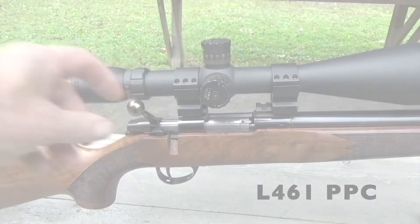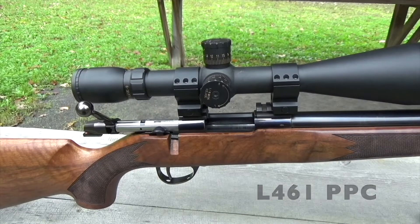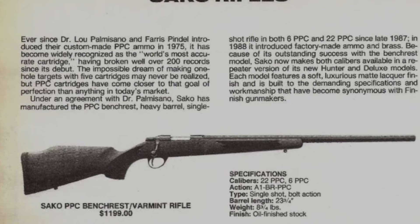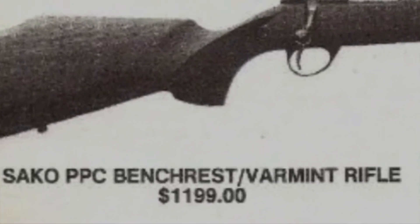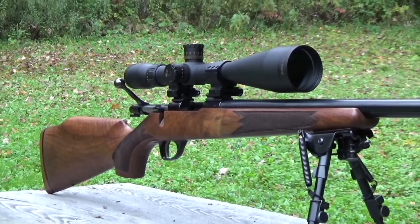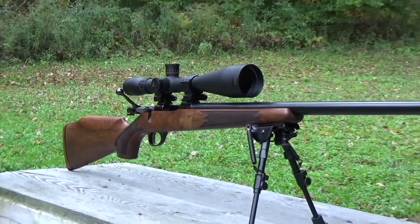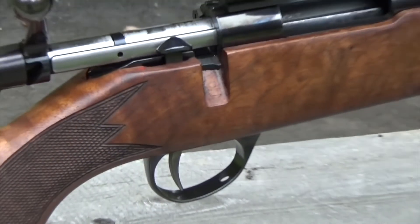This is a 1989 Sako single shot bench rest rifle in 6 PPC USA. These rifles are fairly rare, and in the late 80s sold for around $1,200. The craftsmanship was exquisite, and these rifles are sought after because of the beautiful wood hand checkering, externally adjustable target trigger, and super solid single shot action.